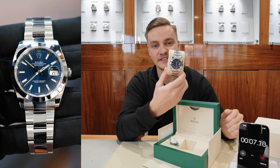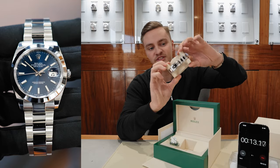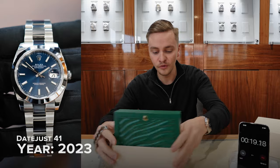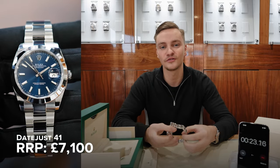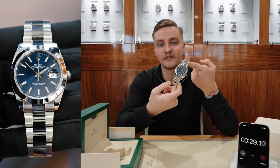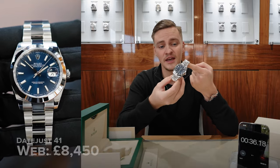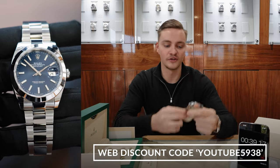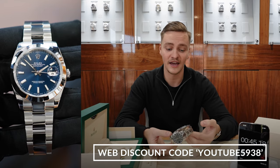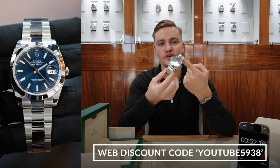We've got a steel Rolex — it is a 126300 Datejust 41 with the blue dial, smooth bezel, full stainless steel. This watch is a 2023, full complete set. The condition is totally as new. I was going to match retail price at £7,100, but this week I'm actually going to do better than retail, which is absolutely unheard of for this kind of model — I'm going to do it for £6,950. The website price is £8,450. The product code is 5938. Go on the website, type in 5938, add it to your basket, add the discount code YouTube5938, and you'll be able to get this Datejust 41 2023 full set for £6,950 — under retail price.